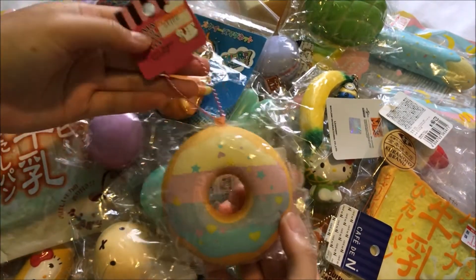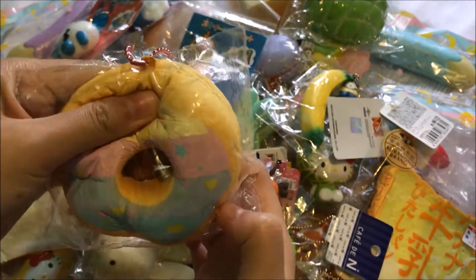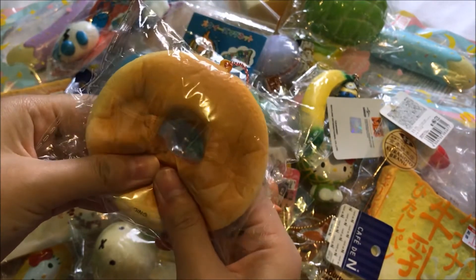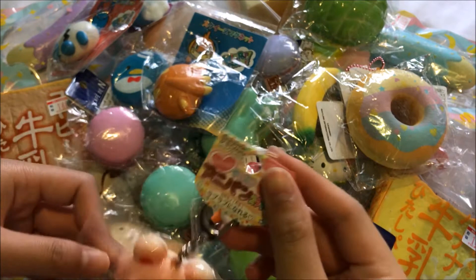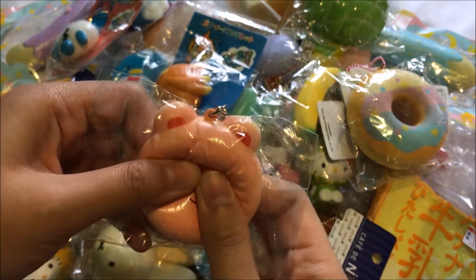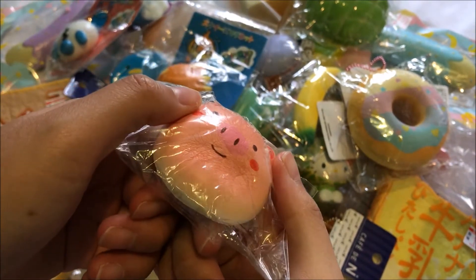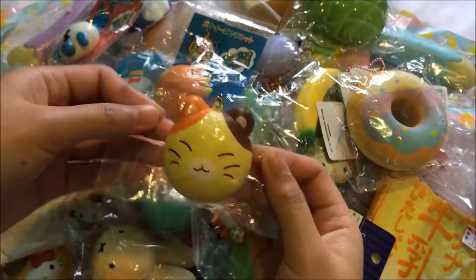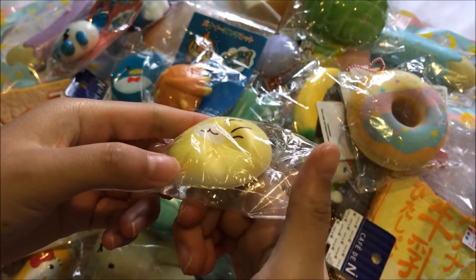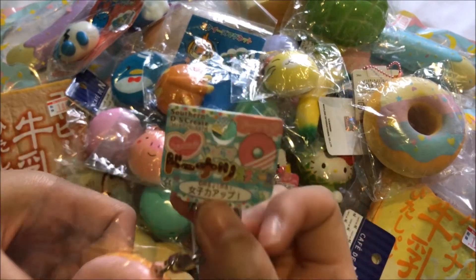This semi squishy — it's the pastel donut. I got this pig head squishy by a brand that I've never heard of, it's called Southern DS Create. This cat squishy by the same brand. This pink donut squishy also by Southern DS Create.